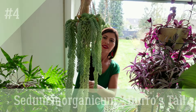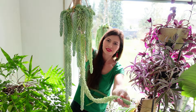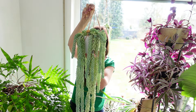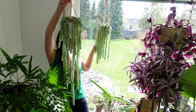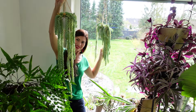Moving on to Sedum morganianum, also known as Burro's tail. This succulent is characterized by its trailing stems adorned with plump blue-green leaves. Provide it with bright light and infrequent watering, allowing the soil to dry out between waterings. This plant is very fragile — its leaves fall off with the slightest touch. Avoid ordering it online with delivery, otherwise you'll receive a box of fallen leaves.